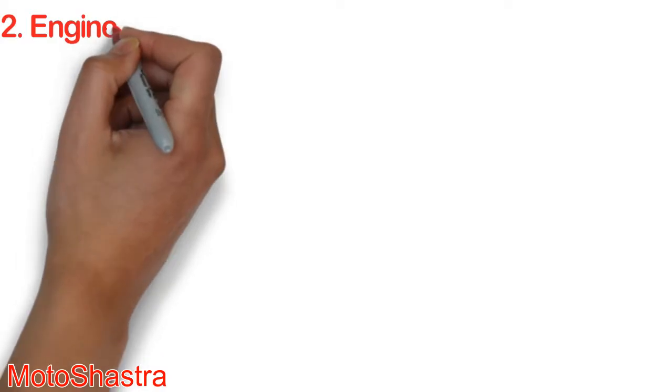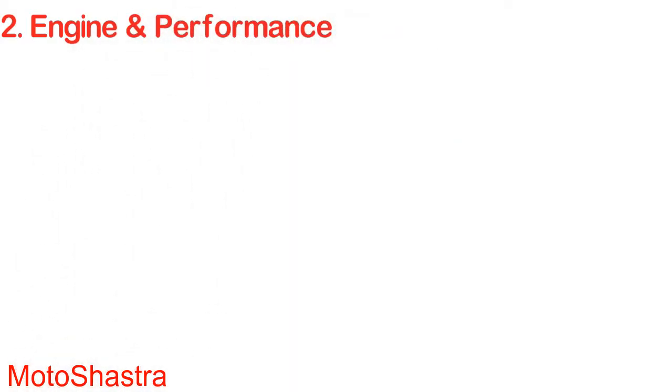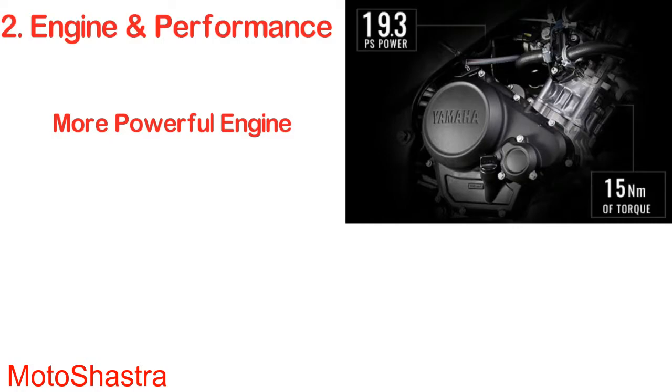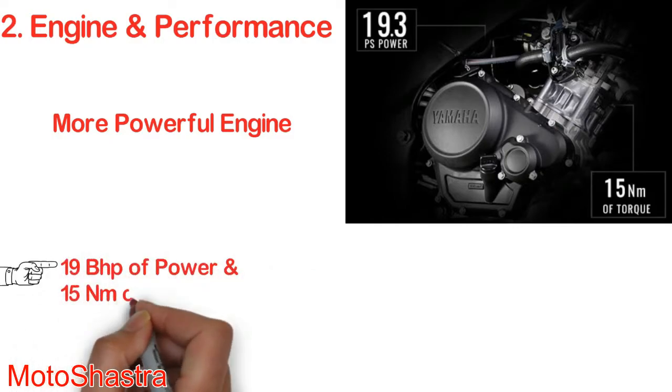Engine and performance: the bike comes with a 155cc engine which produces 19 bhp of power and 15 Newton meters of torque. There is a liquid cooling and fuel injection system on this engine.